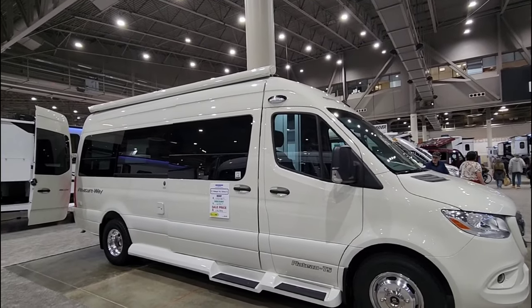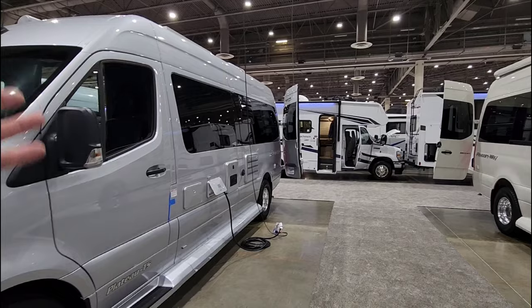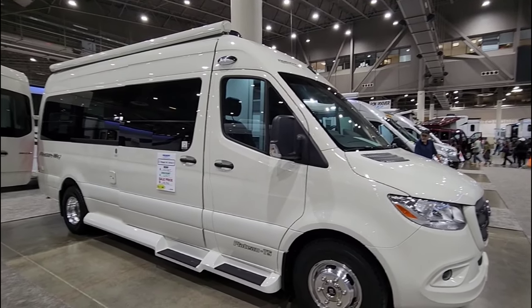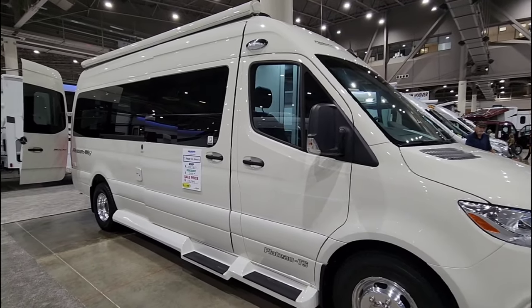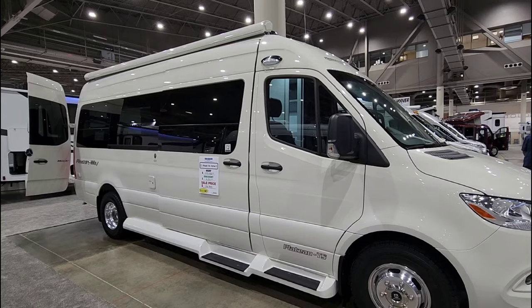The paint job on this is just stunning to me. You see a lot of silvers and grays and these more neutral tones, but then you see this and it just stands out as striking. The color of this thing is absolutely gorgeous. We're going to take a look at the inside first and then walk around to the outside.